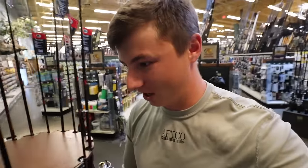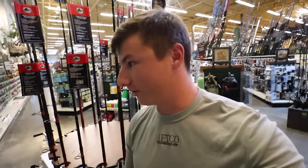I've got to check the clearance section. They have a little secret clearance section in the back of all Bass Pro Shops if you didn't know. Looks like there's nothing here, so never mind.